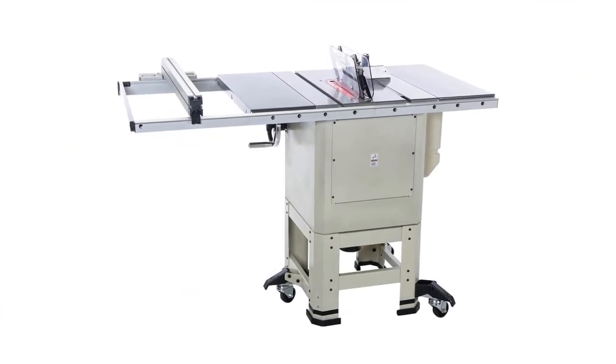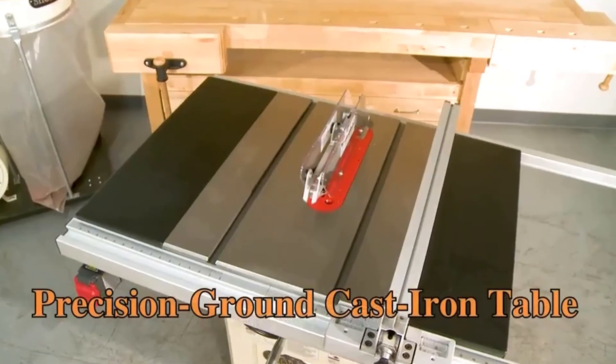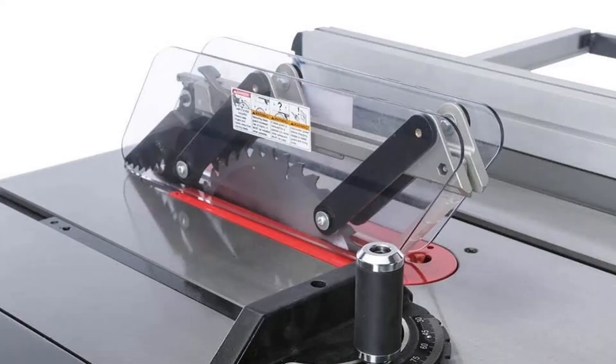Key specs for the ShopFox Hybrid Table Saw: Model W1837, model type hybrid, blade size 10-inch, rip capacity 30-inch.